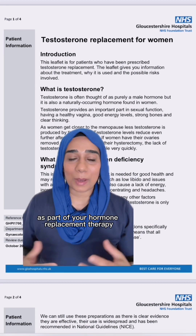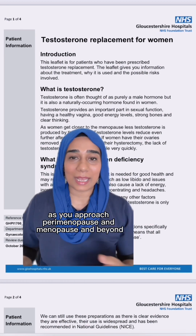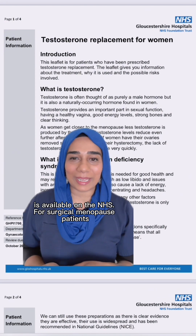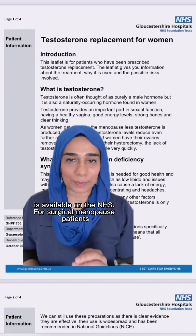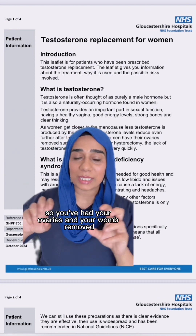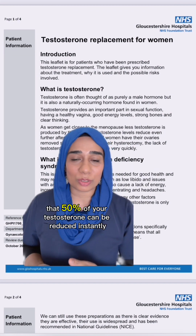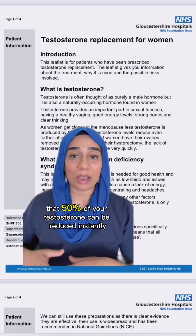Testosterone replacement for women as part of your hormone replacement therapy as you approach perimenopause, menopause and beyond is available on the NHS for surgical menopause patients — so you've had your ovaries and your womb removed. We know from the data that 50% of your testosterone can be reduced instantly after your surgery.